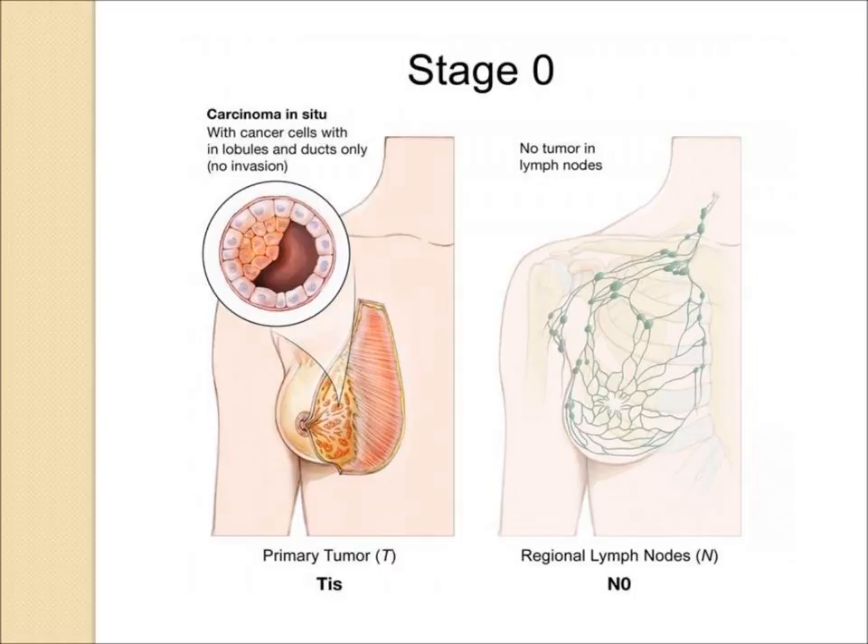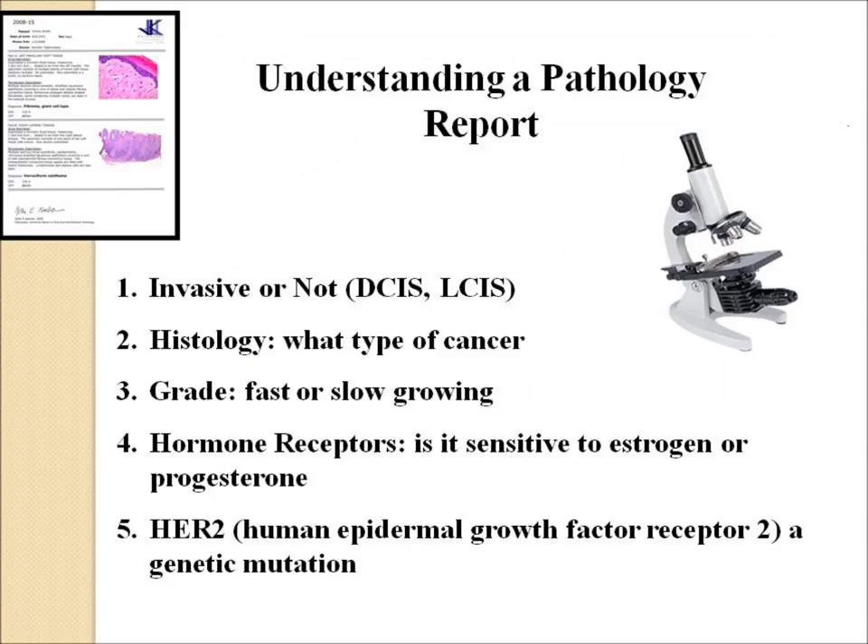This is classified as stage 0. The tumor category is called TIS for in situ. The lymph node should be so-called N0, meaning no lymph node involvement. Other things to understand on a pathology report, besides whether this is invasive and the histology, which is ductal, is the grade — are these fast or slow-growing cancer cells — the hormone receptors, whether it's sensitive to estrogen or progesterone, and HER2 or genetic abnormalities, though these are not considered important at the present time for DCIS. All of these topics are covered in more detail in other videos on our website.